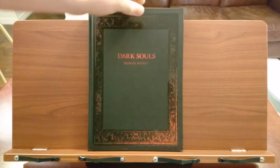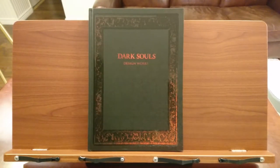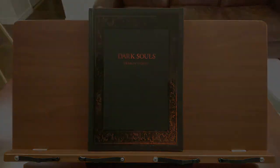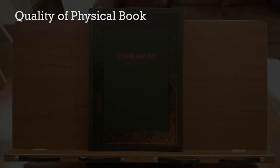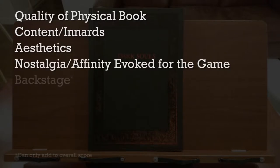Dark Souls Design Works mostly has finalized art designs for the first Dark Souls game. There are also a few development sketches and an interview transcript with some of the artists. Overall, this is a below average video game art book. This review will cover the quality of the physical book itself, the content of the book, the aesthetics, the nostalgia evoked by the book, and whether it provides any insight into the game's development.